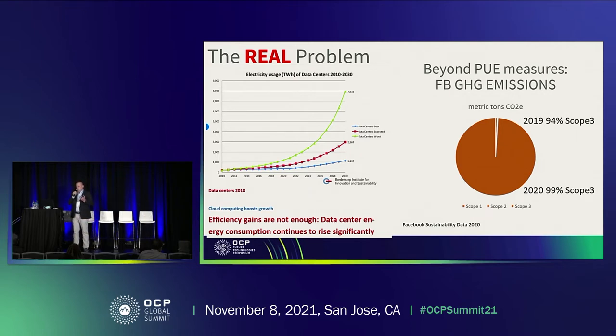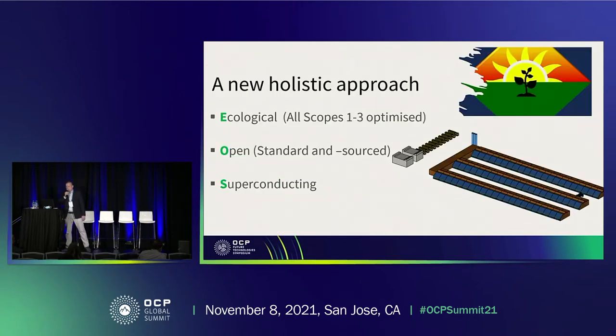So how can we solve this? Our approach is holistic — we try to optimize every scope and everything in the system. And this can be done by superconductors.